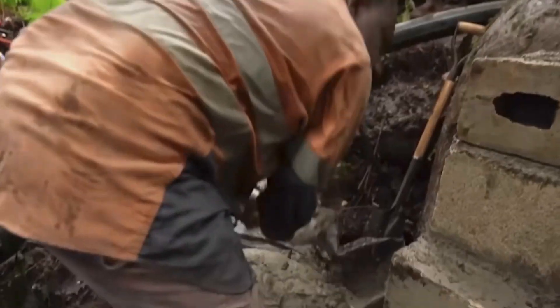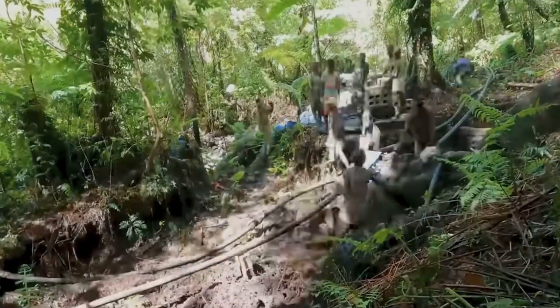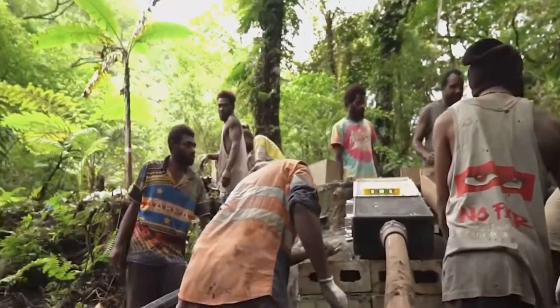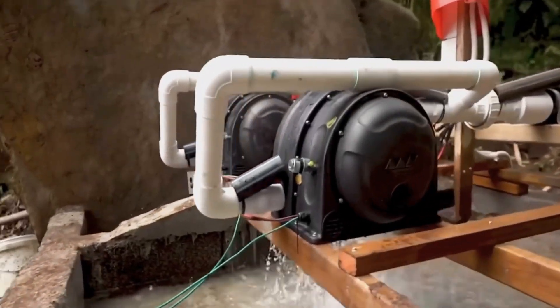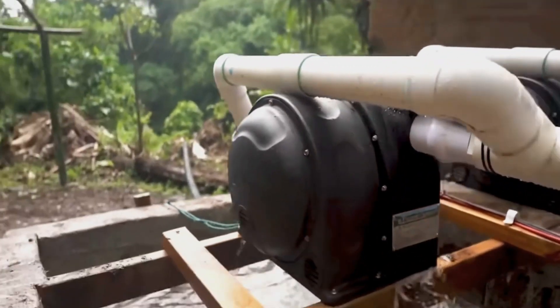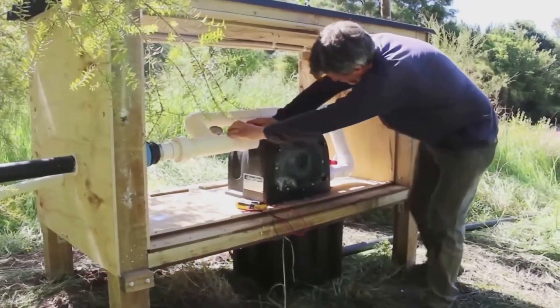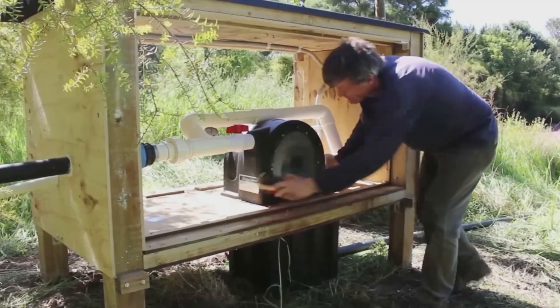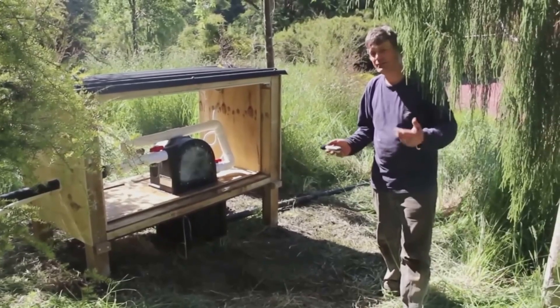They use recycled materials as much as possible in production, with some PowerSpout hydro turbines composed of up to 68% recycled materials. Their design is modular and simple enough that Eco Innovation makes self-assembly kits available to buyers. The Pelton 100C model operates at about 56 volts and can be purchased for a pretty reasonable $2,200.